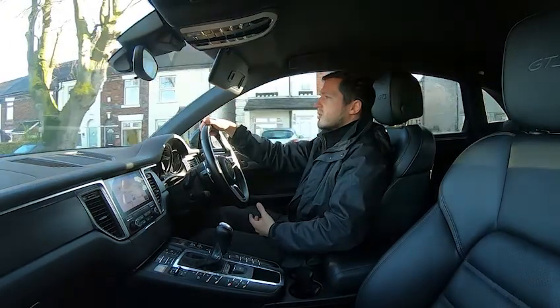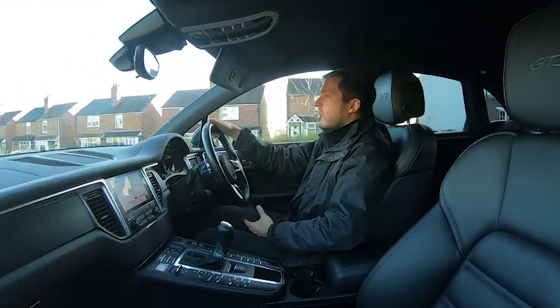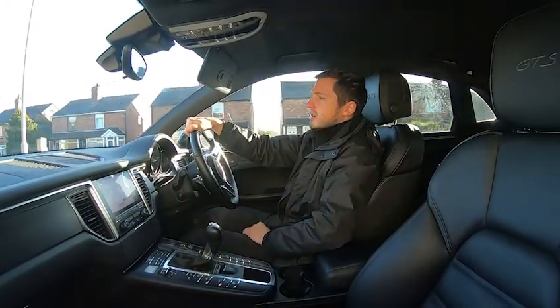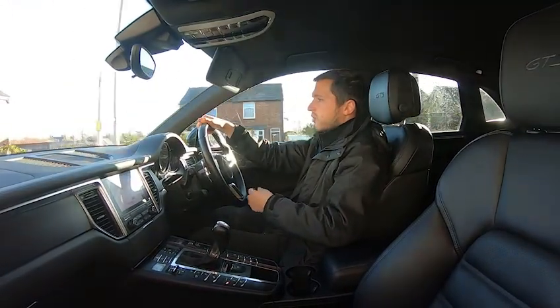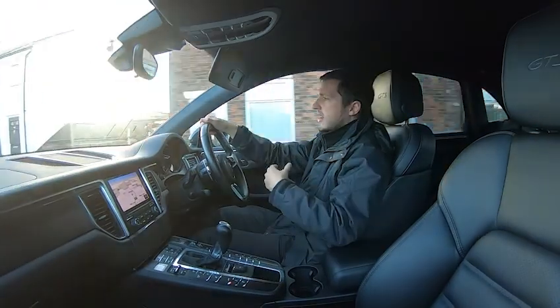We've adjusted our process slightly — it's now contactless delivery. We'll sanitize the keys, sanitize our hands before getting in the vehicles, and do an extra thorough prep clean of the vehicles before they go out, to help ensure your safety and our safety.